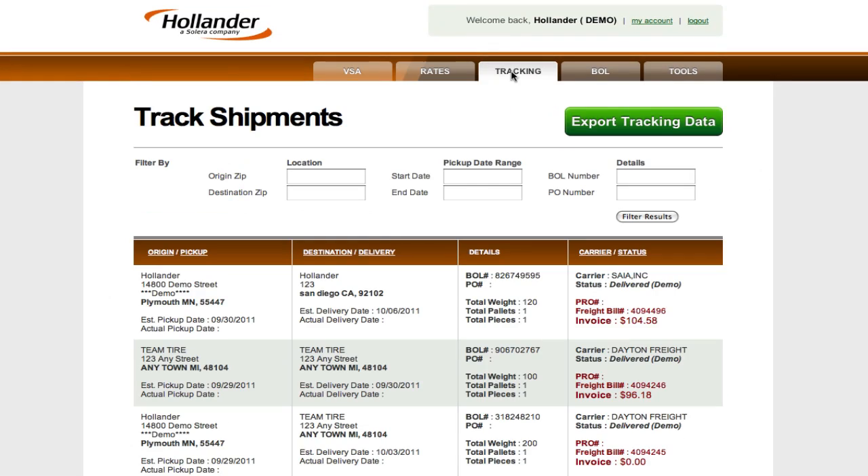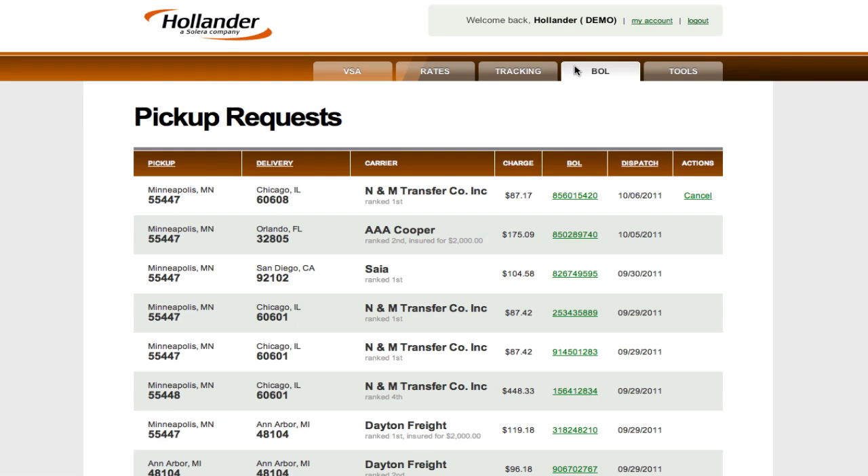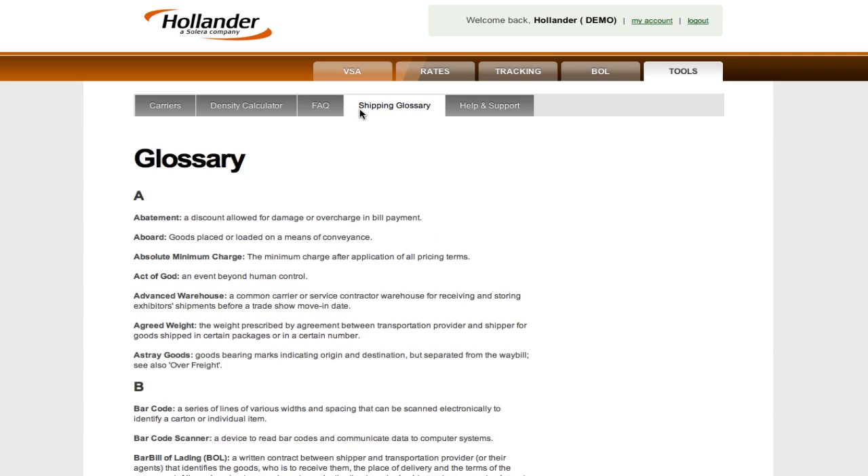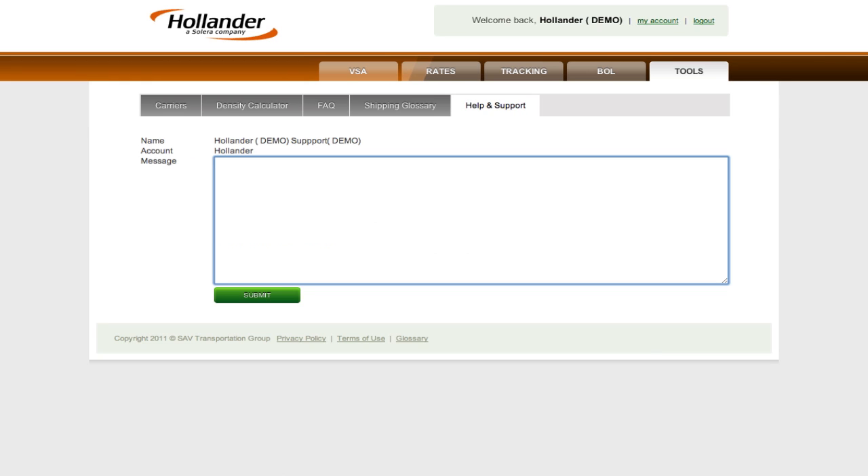To track inbound or outbound shipments, simply move to the tracking screen and enter the basic criteria. The BOL tab allows you to retrieve your historical bills of lading. The Tools tab gives you quick access to a variety of tools and calculators, and the Help and Support button puts you into a live chat with the SAV Help Desk.